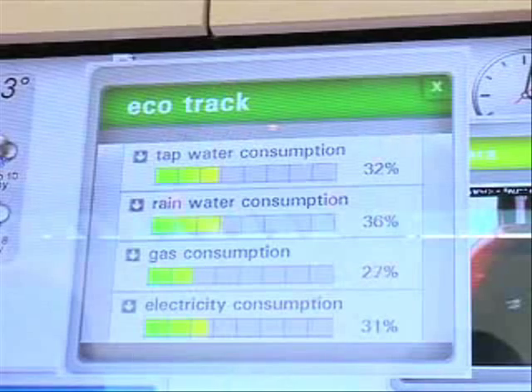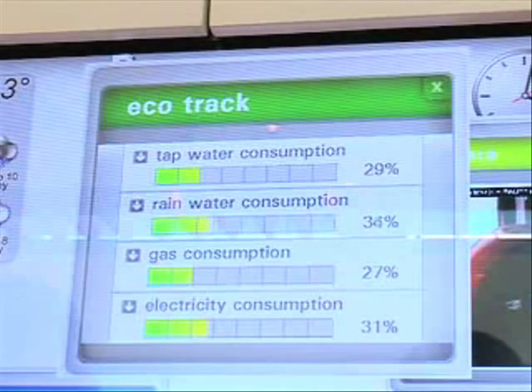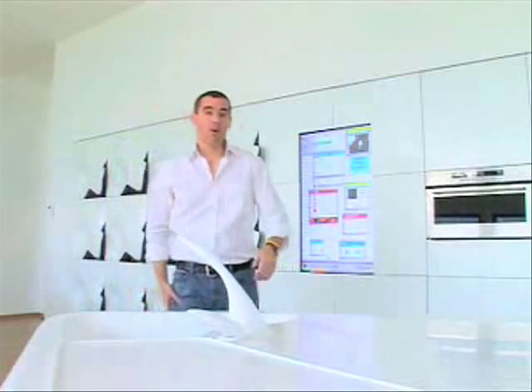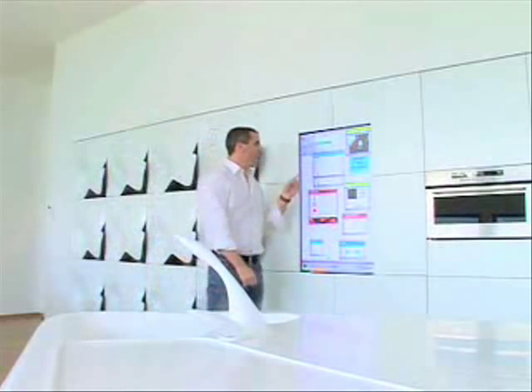Watch — I turn on the sink and the water consumption is measured and displayed. That way I can keep track of the resources being consumed and be alerted if something's wrong, like a tap in the sink that's been left open. The notice board is also a grocery list and a notepad.